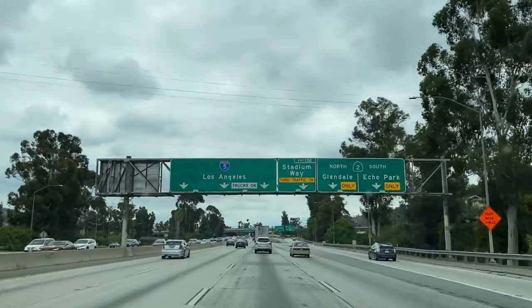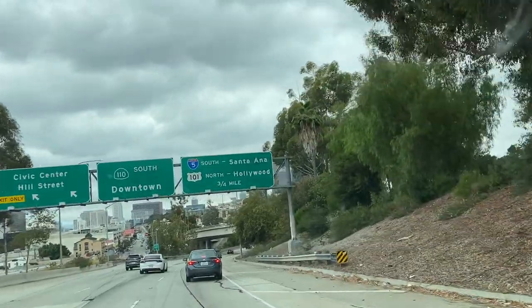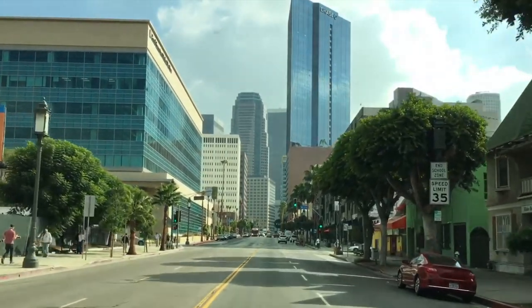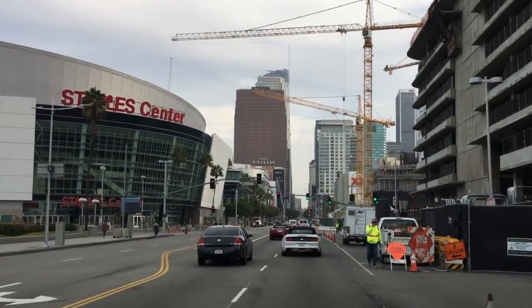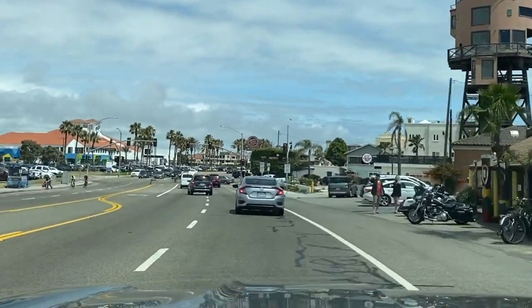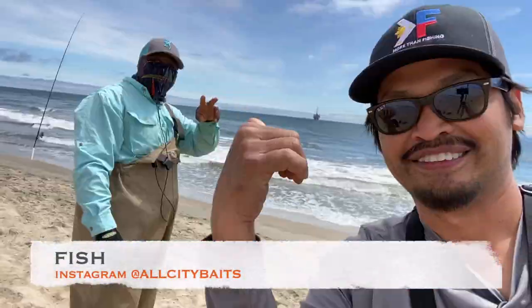Welcome to LA! All right folks, we made it — look at this, it's so steady. I'm actually here now with Fish, right there — he's the one who hooked me up with the displays.